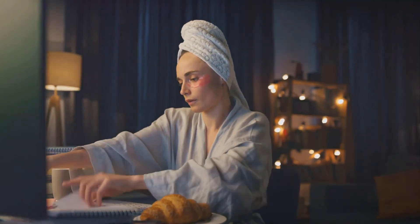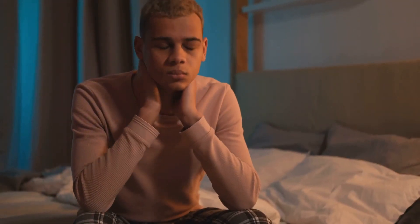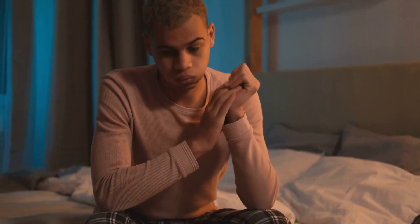Everyday activities like cooking, cleaning, even getting dressed can become monumental challenges. The decrease in quality of life is significant and it's felt in every waking moment.